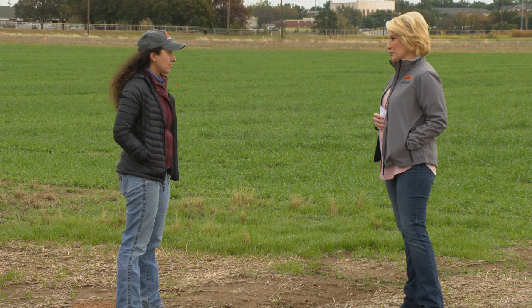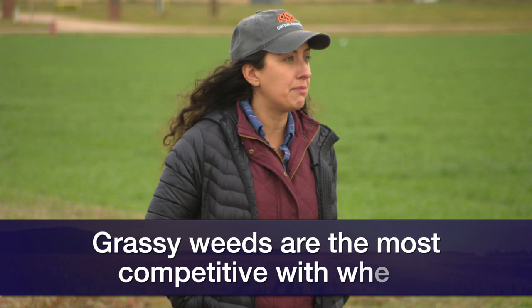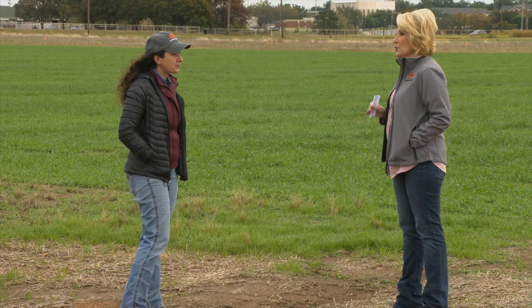We're joined now by Dr. Misha Maniachery, our OSU Extension Weed Scientist, to talk about managing fall weeds and looking ahead to spring. In terms of where the fields are now, grassy weeds are always our number one — they're the most competitive with our wheat. So we should be looking at what's germinated, how much do we think is up, and whether we want to invest in a fall application or maybe hold off till spring. That's just going to depend on how intense our weed management plans are.